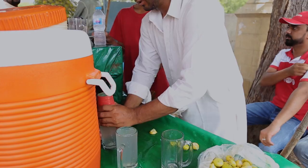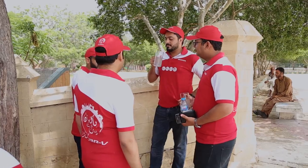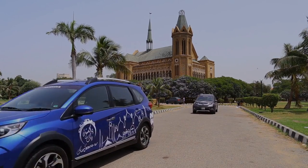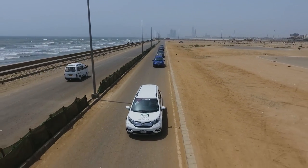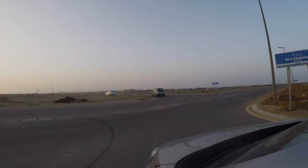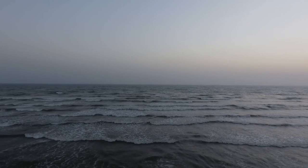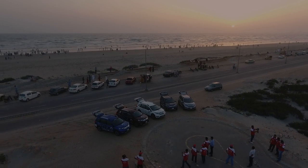To beat the heat, we had the best thirst quencher — Nimbu Paani. We ended the day with a beautiful sunset at Clifton Beach, Karachi.